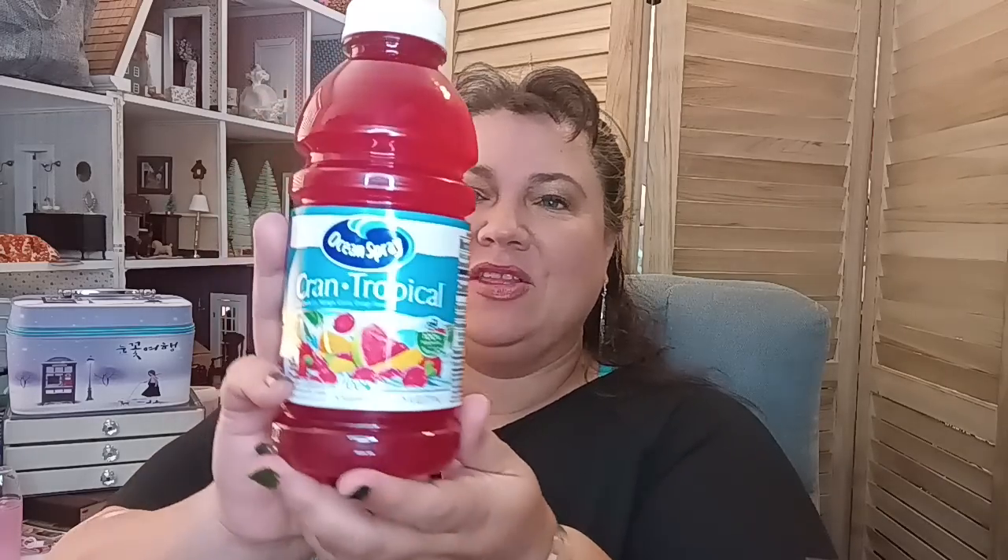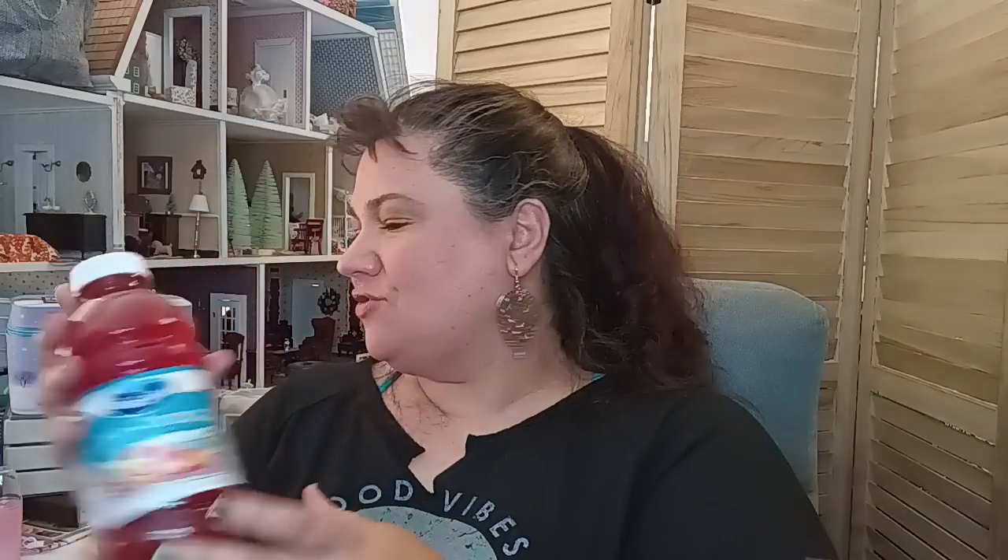I got myself another Crayola drink — last time I got the apple, the time before that the raspberry, and now I decided to get the Crayola tropical, 25 fluid ounce. That one's for me.